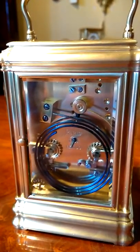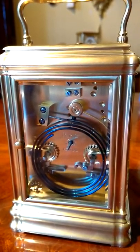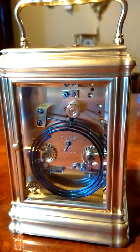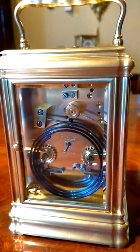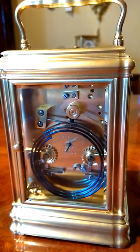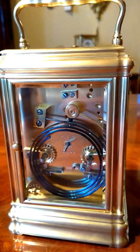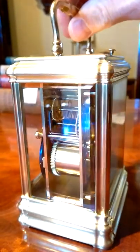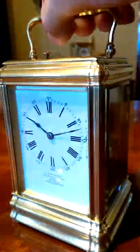The back plate has the Drocourt stamp just to the left behind the gong, and the movement, as you can see, is absolutely immaculate. It's been completely stripped down, fully serviced, hand polished, assembled with nitrile gloves on so we don't get any fingerprints on the brass, and then all the glass polished inside and out.